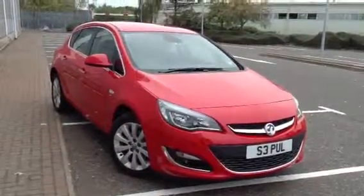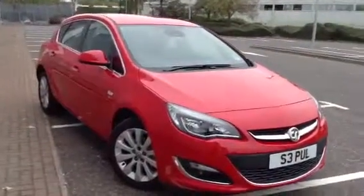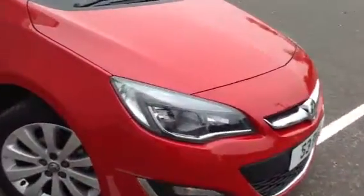Here we have a pretty much brand new 2013 Vauxhall Astra. It's the 1.6 petrol and it is the elite version in red. The car is absolutely spotless as well, as you'll see in the video.